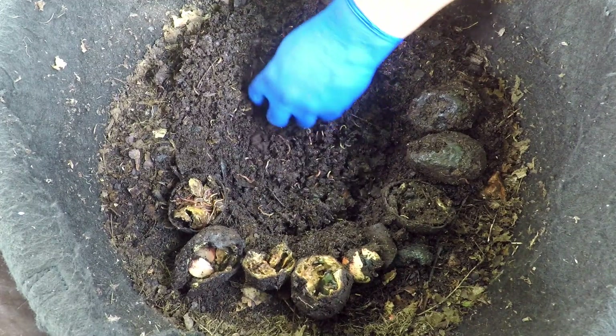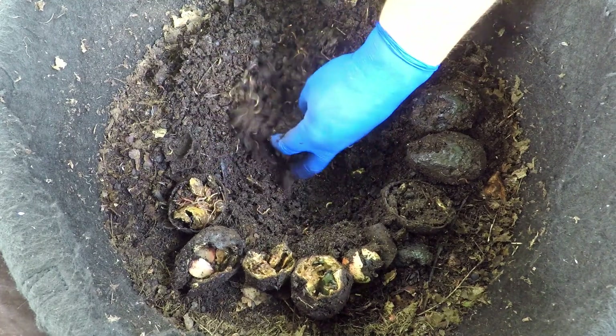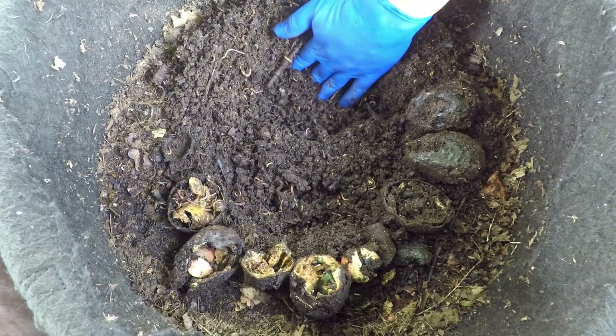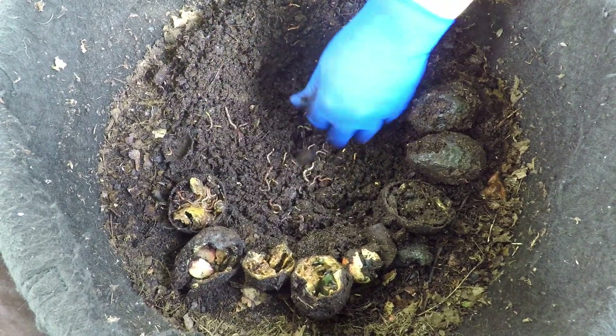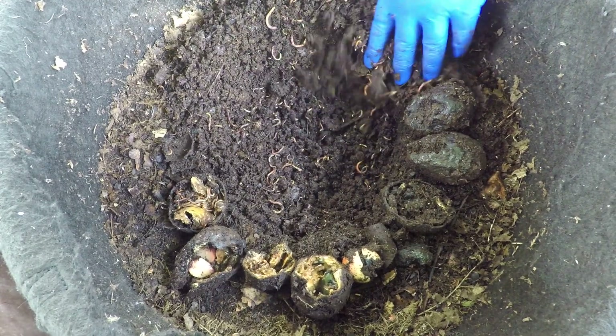I didn't realize I had so many avocados — they were kind of in a pile when I dropped them in here and I didn't take inventory of how much I was feeding. It just seemed like a generic pile of avocado. It does seem like there are a few of them in here and the stuff will continue to break down, but they're going to be getting a pretty good-sized feeding today.